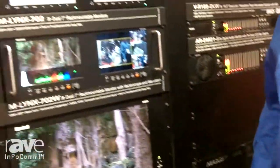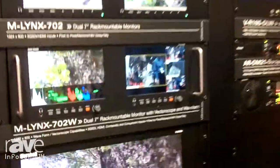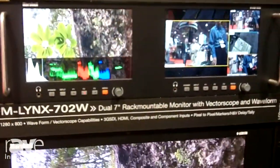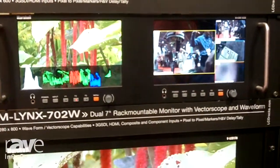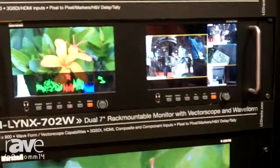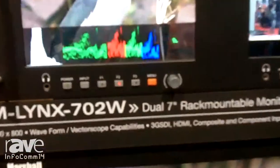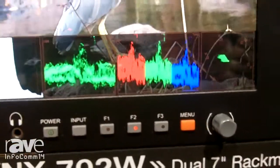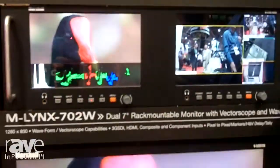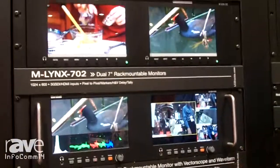This monitor is currently shipping. We do have a new version of this, the Lynx 702W, that you can see right here. This is going to have all those same fantastic features, but you're also going to have waveform, vectorscope, and audio bars added to it. So you get the advanced feature sets that your broadcast industry and video people are looking for. The Lynx 702W will have a list cost of $995 and will be shipping this month.